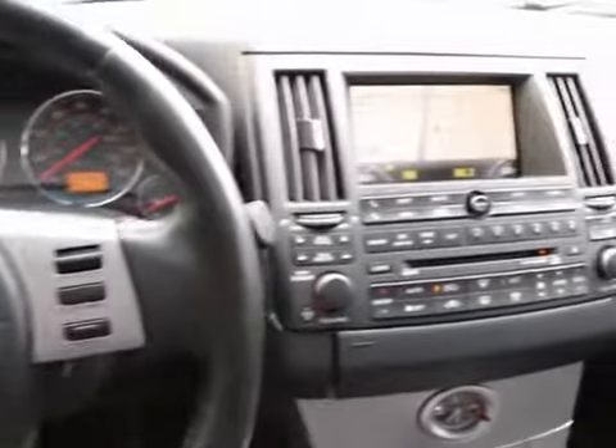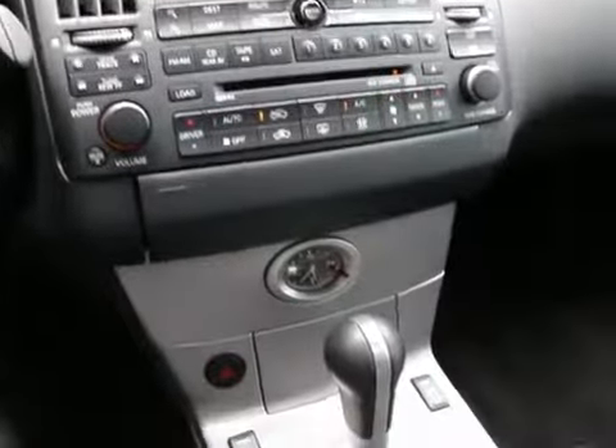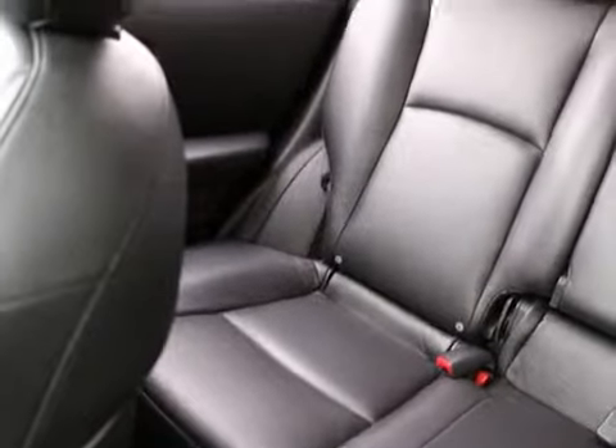Hi, this is Joe from Infinity of Tacoma. I'm here to tell you about our 2005 Infinity FX 35 that we have for sale in great condition. We took this one in on trade for a brand new Infinity, and clearly they were a big fan of the Infinity product because they traded this one in for a brand new one. Some of our nicest pre-owned cars come in on trades for new Infinities, and this FX is no exception.